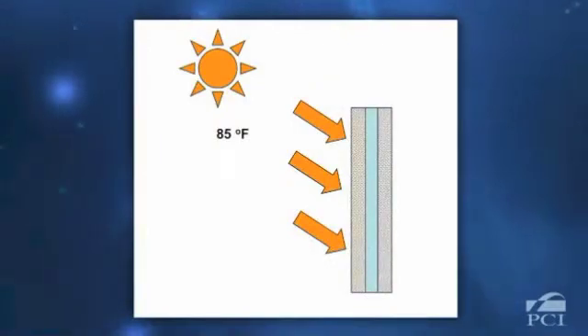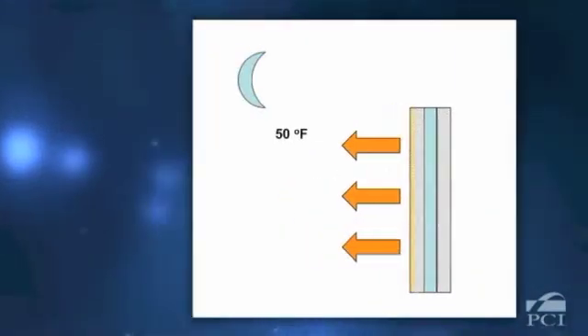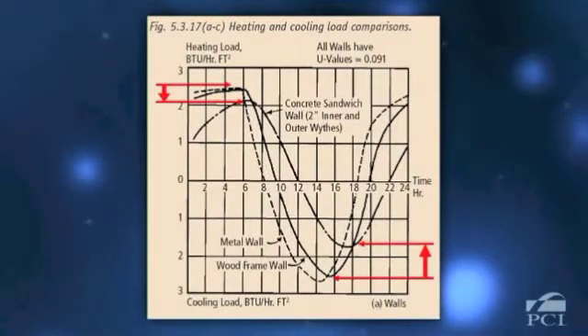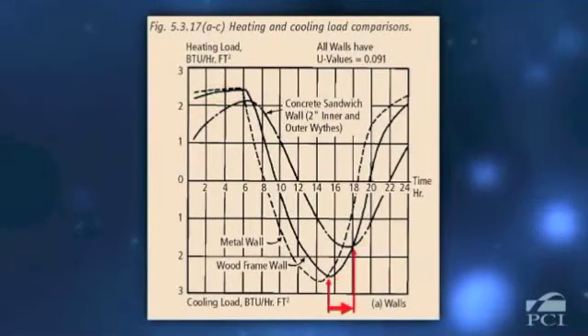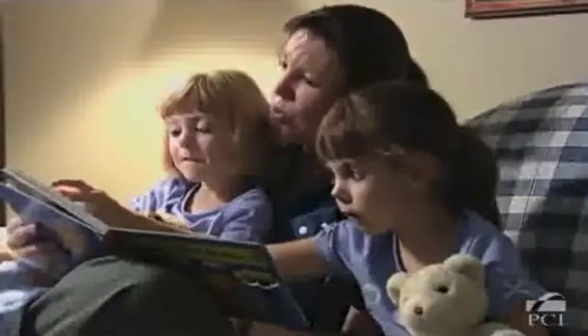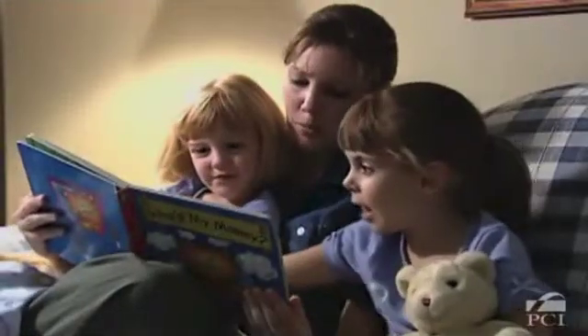Concrete has a high heat capacity, which means it slowly absorbs and stores heat energy, and likewise, slowly releases it when the temperature differential shifts. This helps reduce the magnitude of the heating and cooling peaks, as well as shift the peaks to times when utility rates are less expensive. This also translates to less energy needed to maintain a comfortable and more uniform indoor temperature.